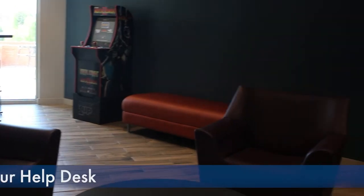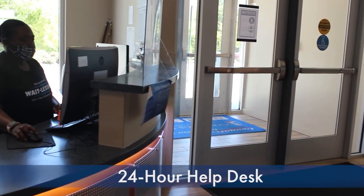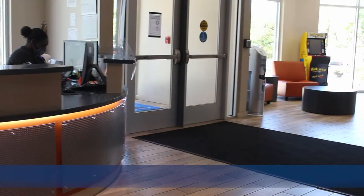In our lobby we have a 24-7 hour help desk. We have someone sitting there at all times of the day whenever students might need them. They're also easily reached by phone number in case students have questions or they might need to contact someone right away.